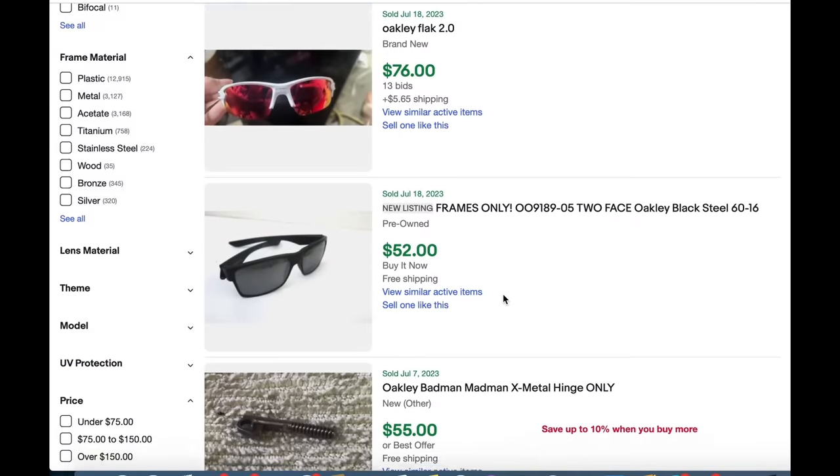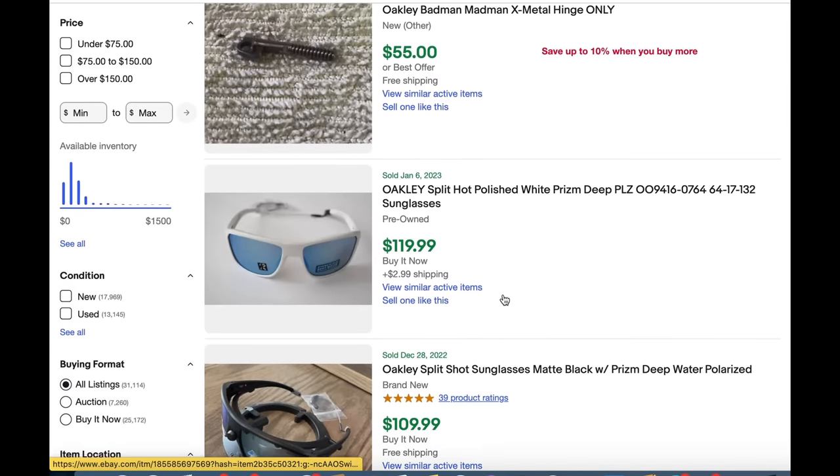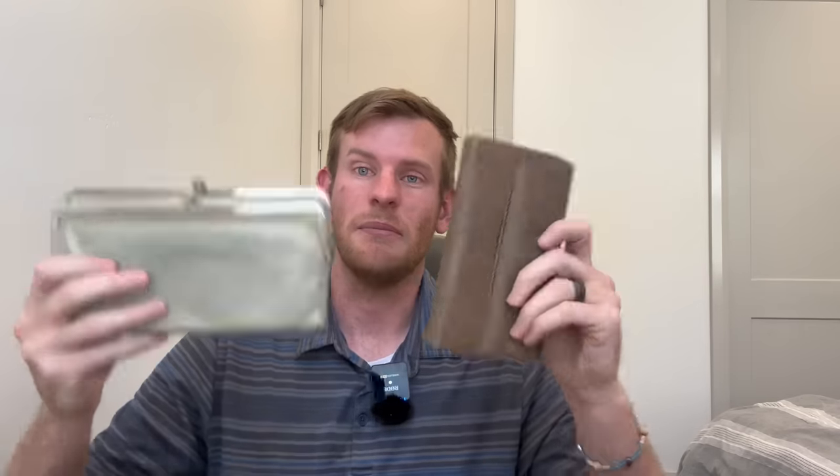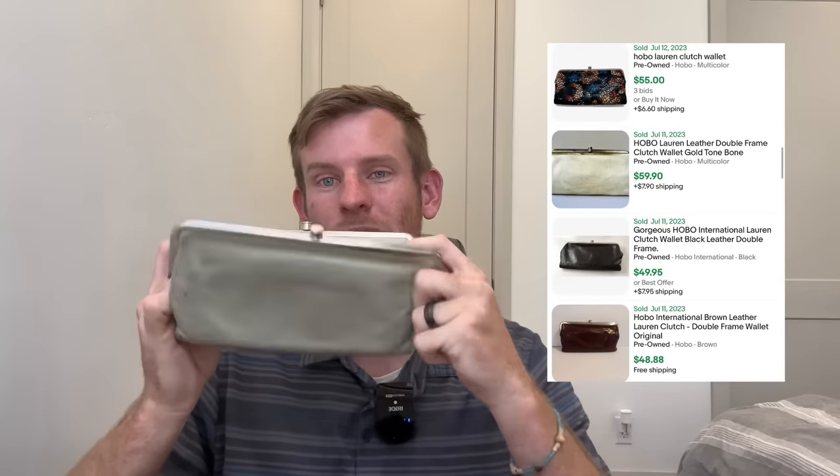Used Oakley sunglasses sell for so much money — by far my favorite thing to sell on eBay, they sell so quick. Another go-to item I'm always looking for at thrift stores and yard sales are wallets — men's but mostly women's. I love to find Hobo International wallets; these sell really fast and for good money. I'm always on the lookout for Fossil and Coach wallets as well. Look for ostrich, alligator skin, and snake skin — the more obscure ones.